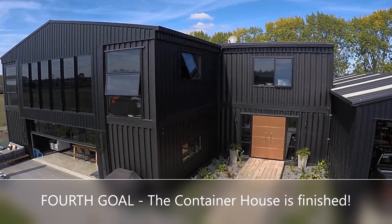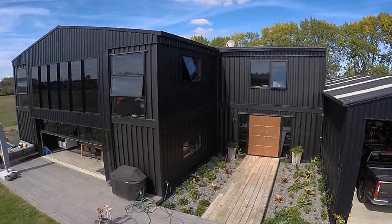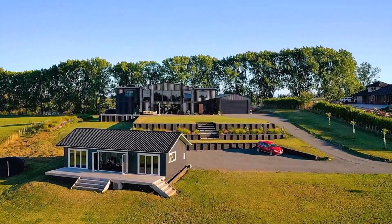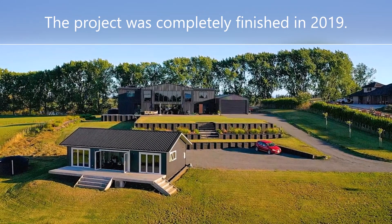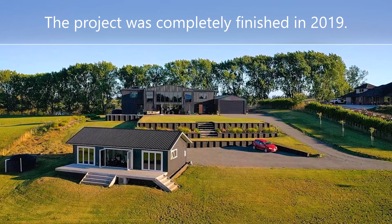The fourth goal of the project has been achieved. The house is finished. This is an exclusive construction that has been meticulously finished to a high standard, featuring an elegant open-plan industrial interior with custom lighting.